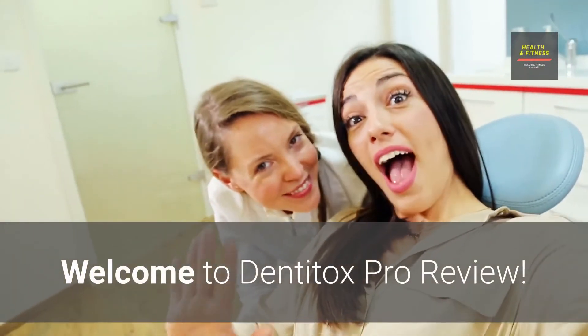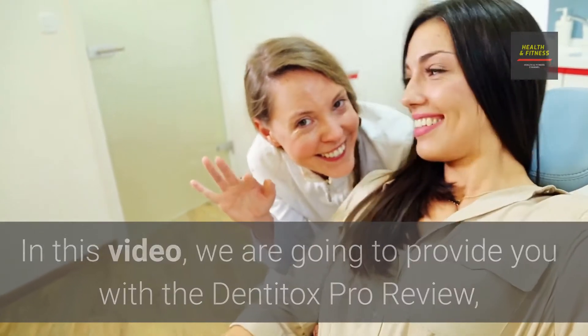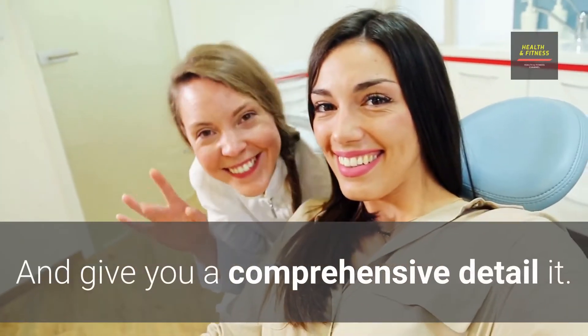Welcome to the Dentitox Pro Review. In this video, we are going to provide you with a comprehensive Dentitox Pro review and give you all the detail on it.